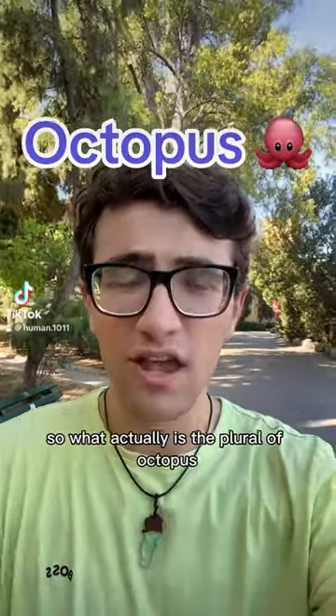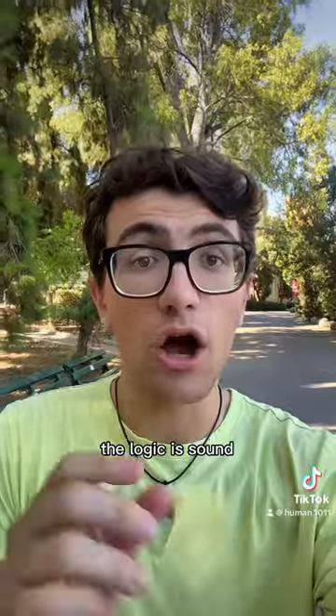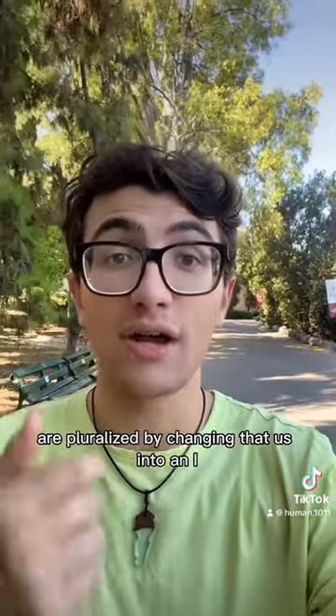So what actually is the plural of octopus? Because a lot of people say it's octopi, but others say it's wrong. The logic is sound — octopus does come from Latin, and a lot of Latin words ending with 'us' are pluralized by changing that 'us' into an 'i'.